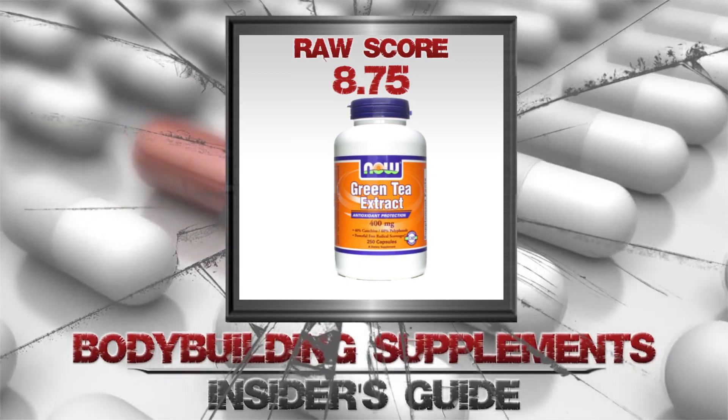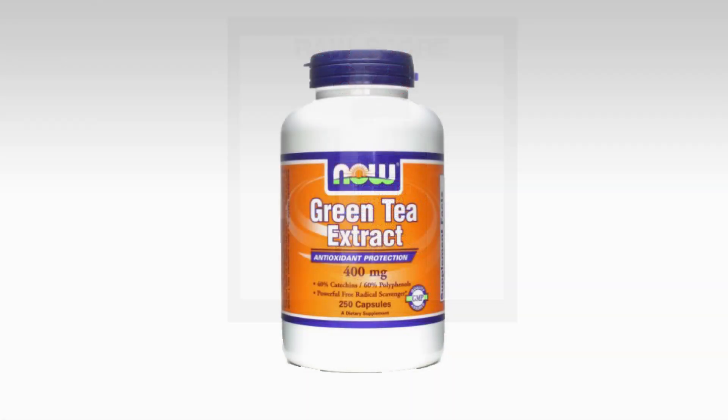It is starting to be commonly known that green tea may help with the burning of fat cells, but how effective is this? Green tea extract — is it up to the task of burning unwanted fat? Let's find out.